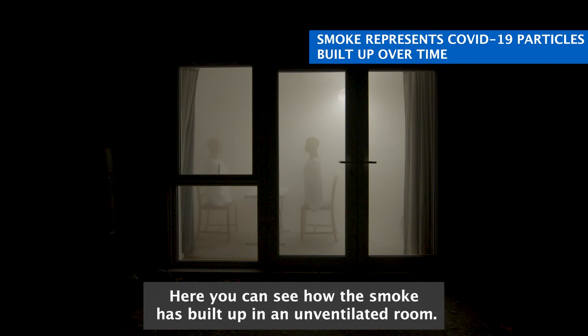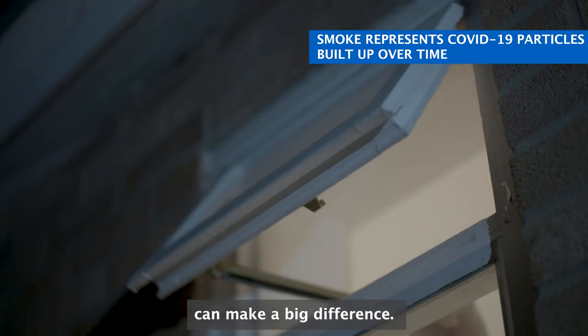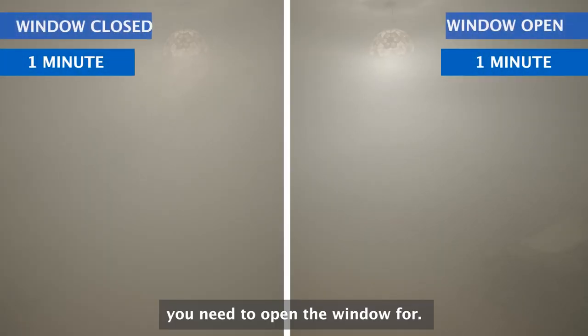Here you can see how the smoke has built up in an unventilated room. Opening your windows for just a few minutes at a time can make a big difference. And the good news is that the colder it is outside, the less time you need to open the window for.